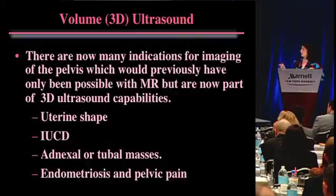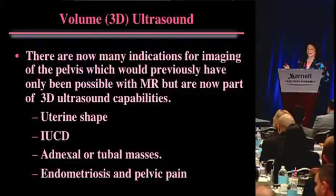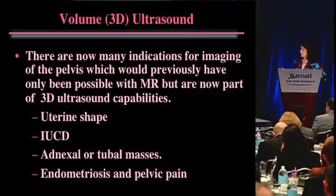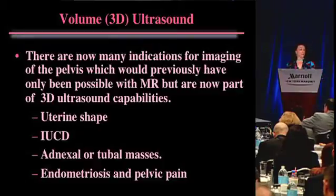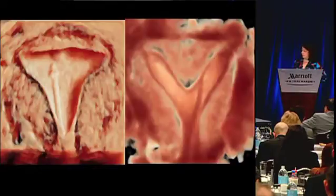What I want to talk about are basically four things: uterine shape abnormalities, IUD positioning, adnexal masses, and endometriosis - four of the most common issues that we come across. Now they are possible with 3D ultrasound. Here is a normal uterine cavity with 3D ultrasound.